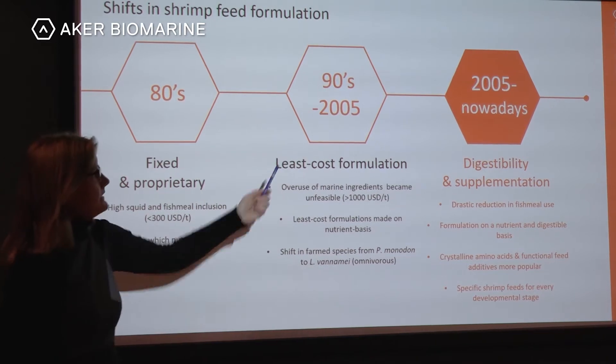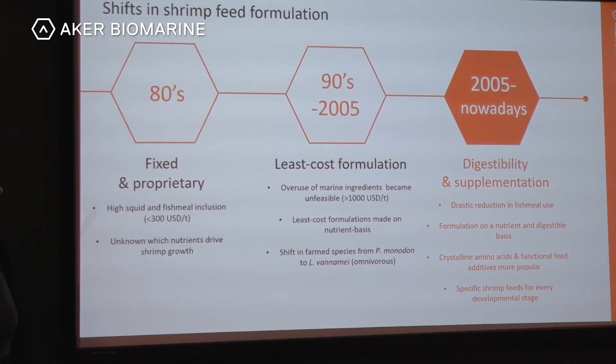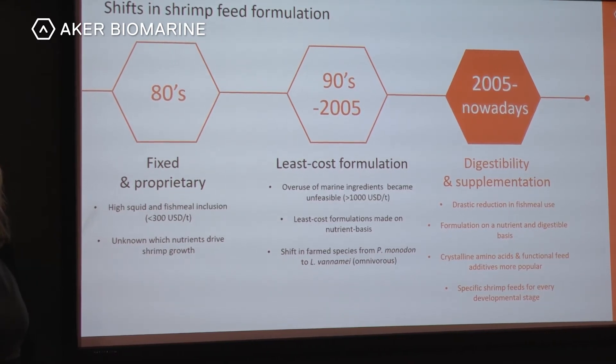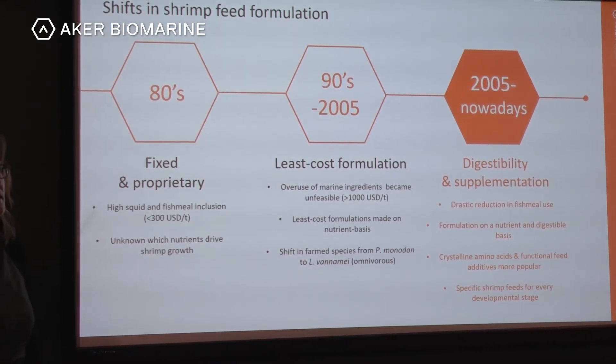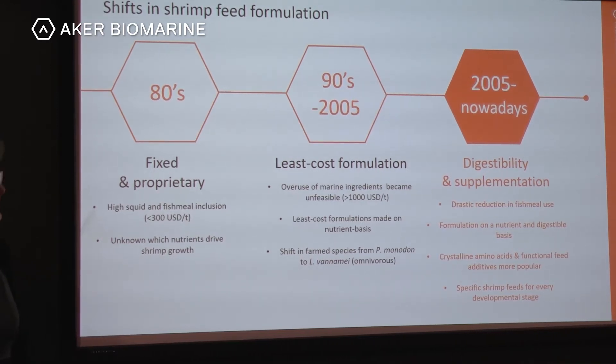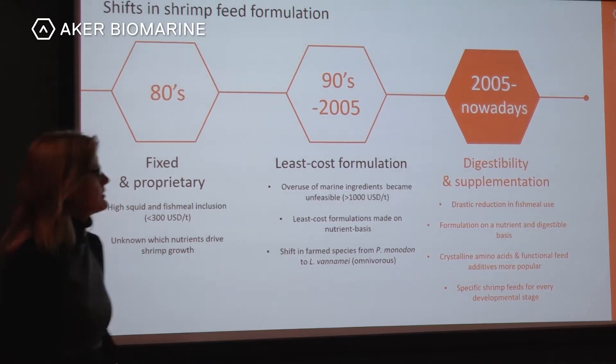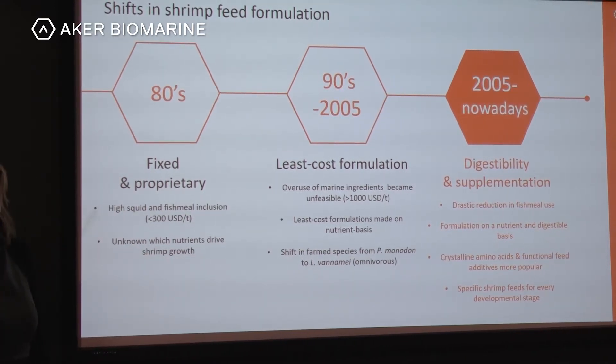In the 1990s this overuse of marine ingredients became unfeasible because prices of fish meal rose above 1000 US dollars per metric tonne, and there was a shift to least cost formulations made on a nutrient basis.